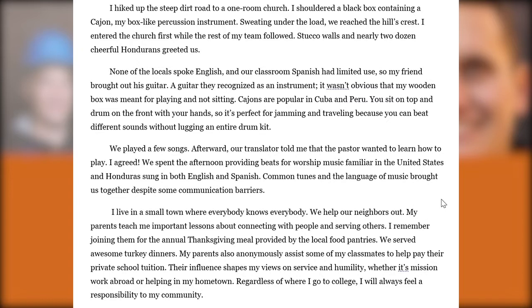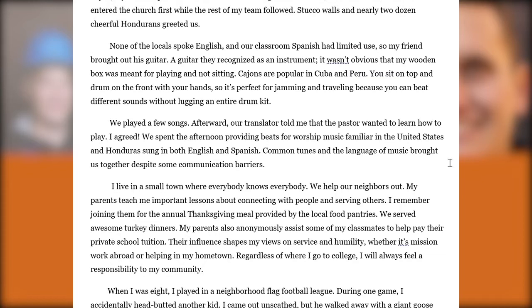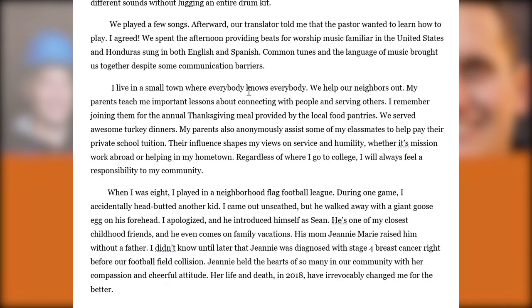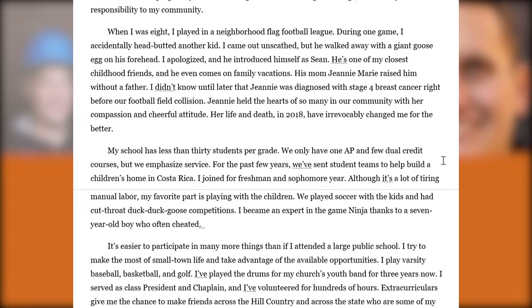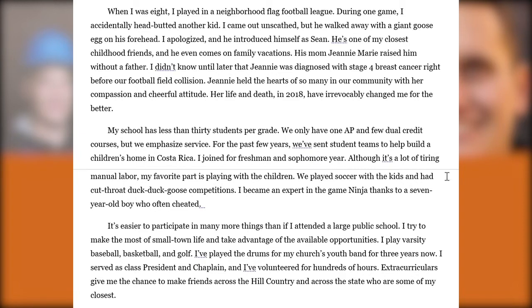Looking at Essay A, they start with an illustration of their mission trip in Central America, sharing anecdotes about music and establishing a theme around diversity and cross-cultural relationships despite language barriers. That transitions to their small-town environment where everybody knows everybody. We receive two paragraphs — one is an optimistic portrait, and the second discusses adversity a childhood friend experienced, which in a small community hits families and neighbors particularly hard. This provides thoughtful context about their upbringing and is an effective use of Essay A.